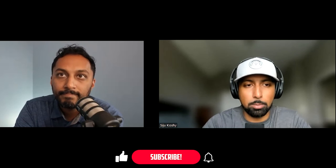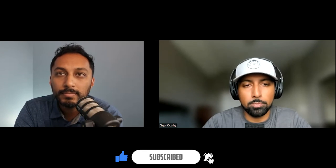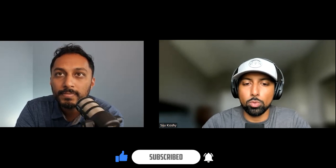Thank you guys for watching. If you haven't subscribed, subscribe — we have a lot more episodes and content we're putting out. Follow us on YouTube, Instagram, and the other platforms we're on. We appreciate you guys. If you have any comments, thoughts, or anything you want to see in the future, let us know. Thanks again, Saj, for joining me on this show. That's a wrap — later, y'all.